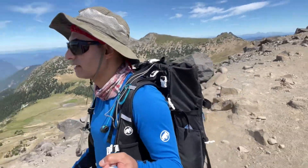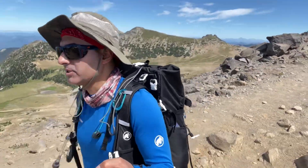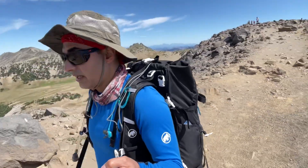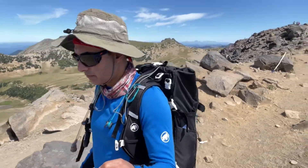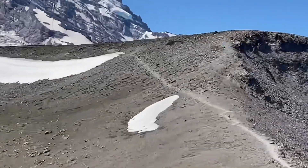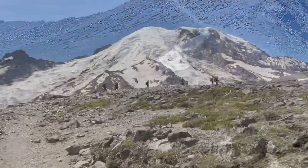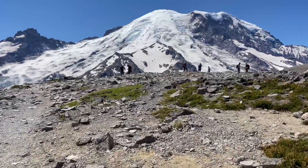Just past Burroughs Mountain number one, going towards Burroughs Mountain number two. I'm going to take a break there and then head towards Burroughs Mountain number three. Alright — Burroughs Mountain two.